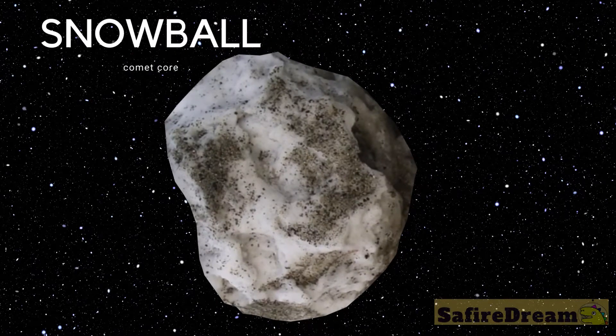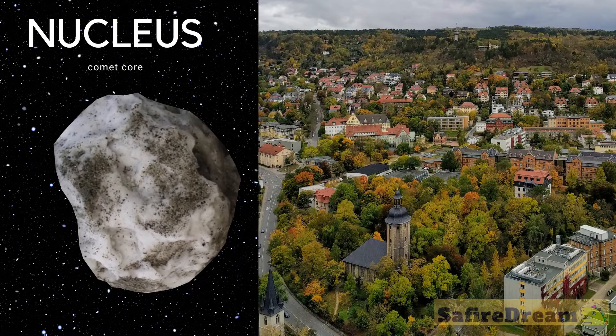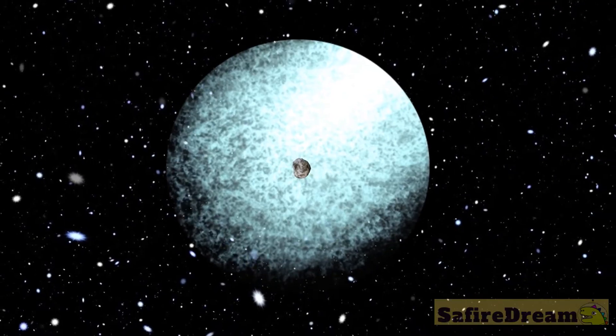In the standard model, the core of a comet is said to be a giant dirty snowball. This core is called the nucleus, and it can be as big as a town. When the snowball comes closer to the sun, it starts to melt and evaporate water, which creates a big cloud around the snowball called the coma.